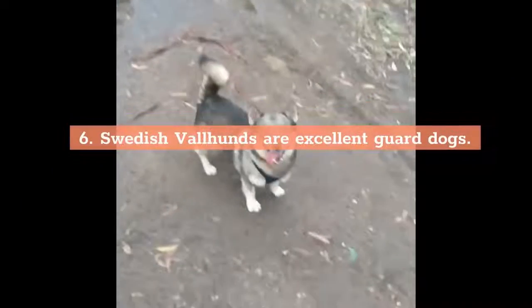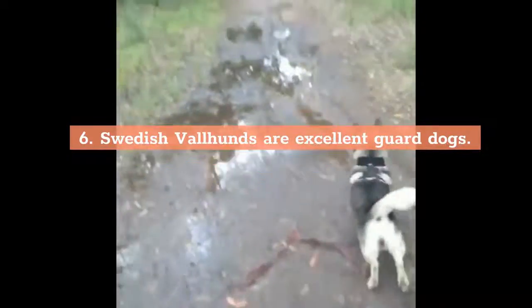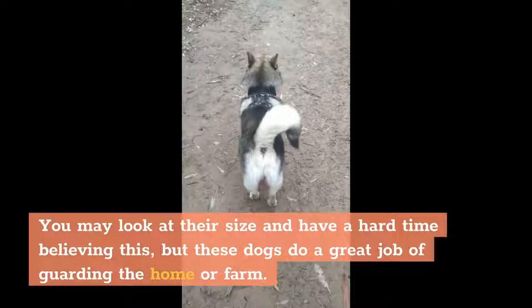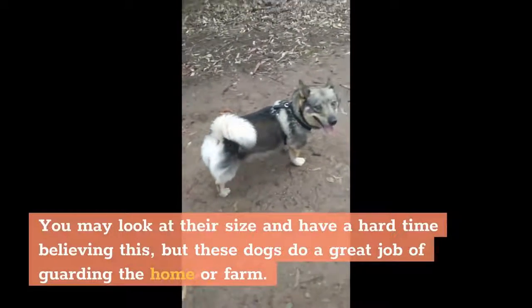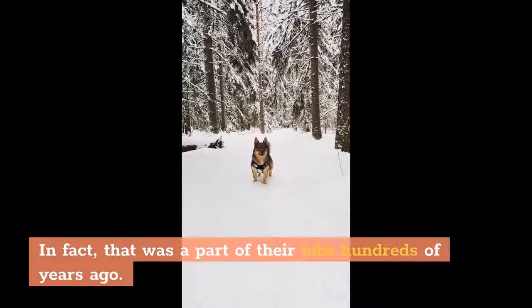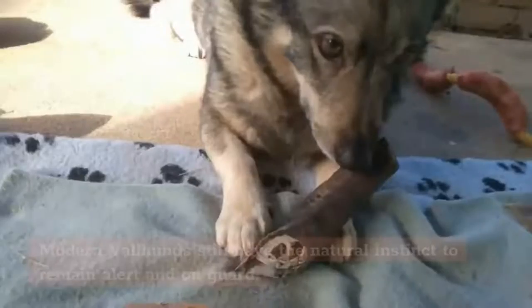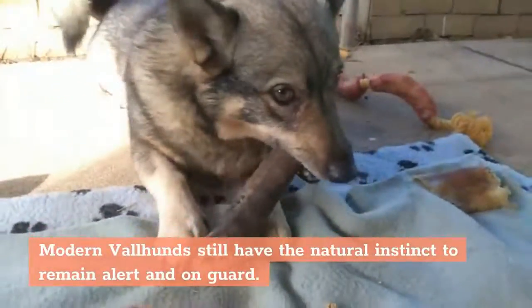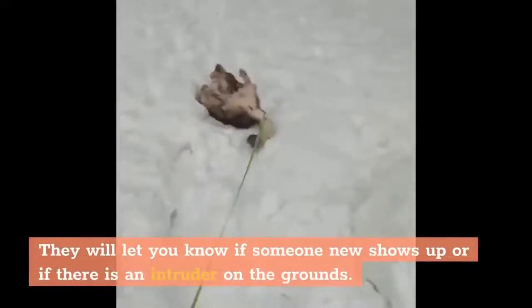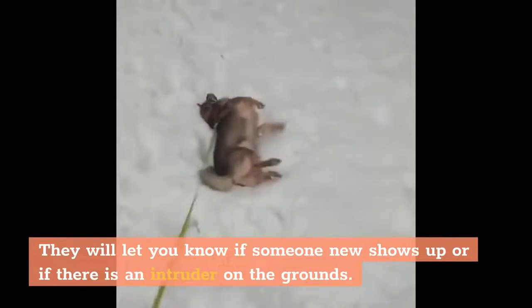6. Swedish Valhunds are excellent guard dogs. You may look at their size and have a hard time believing this, but these dogs do a great job of guarding the home or farm. In fact, that was a part of their jobs hundreds of years ago. Modern Valhunds still have the natural instinct to remain alert and on guard. They will let you know if someone new shows up or if there is an intruder on the grounds.